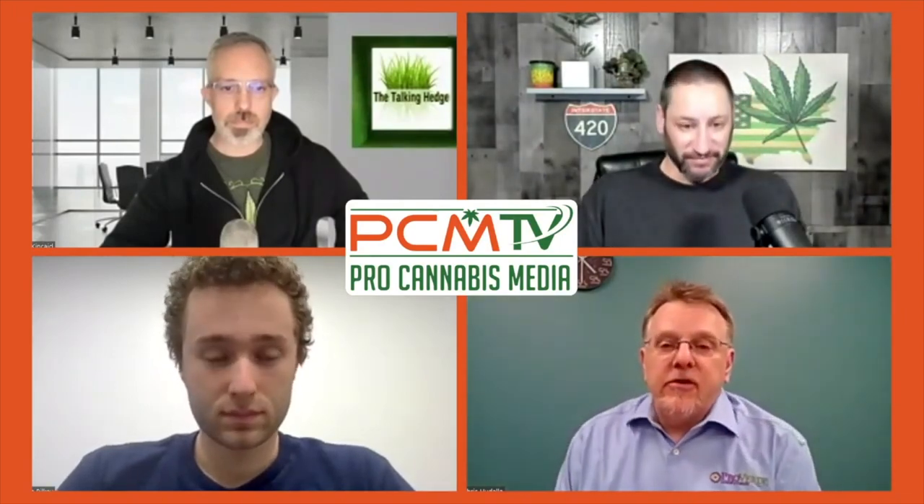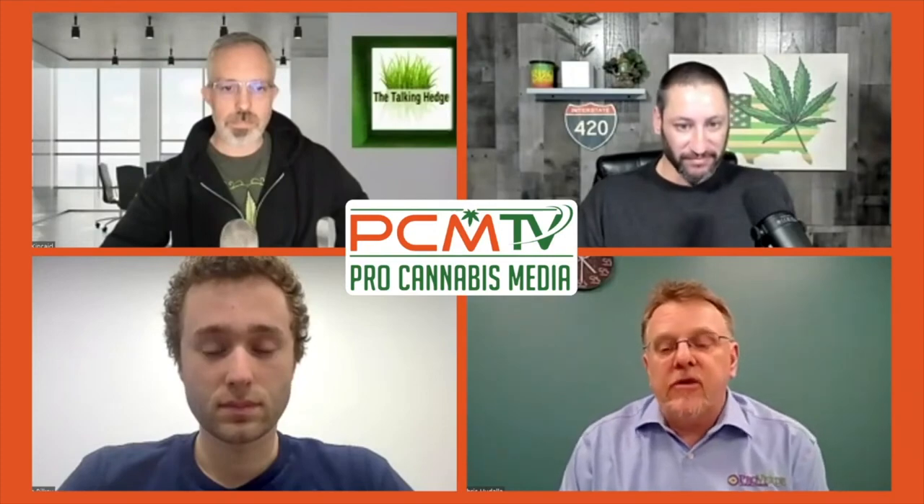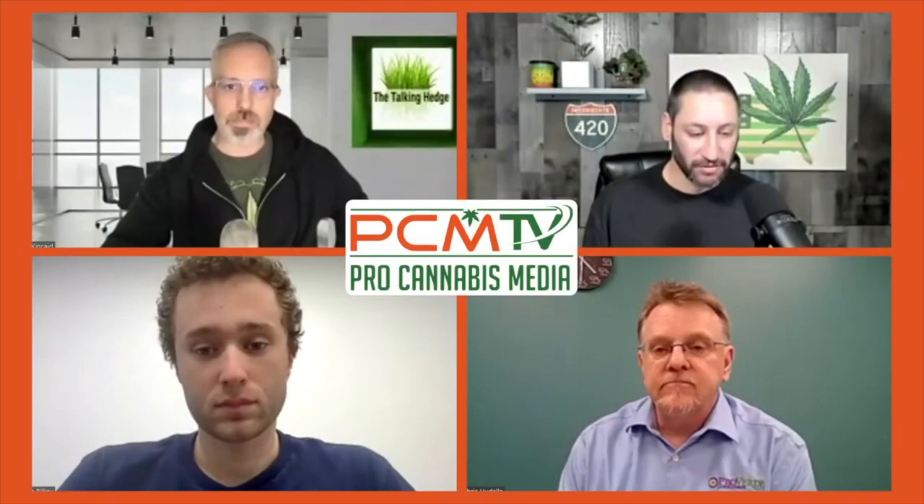My name is Chris Hudala and I'm the founder and chief scientific officer of Pro Verde Laboratories. We were one of the first laboratories in Massachusetts, established back in 2013, so we've kind of grown with the program — first under medical and then under adult use. We also work a lot with patients, caregivers, and home growers, so we're pretty involved in the industry.